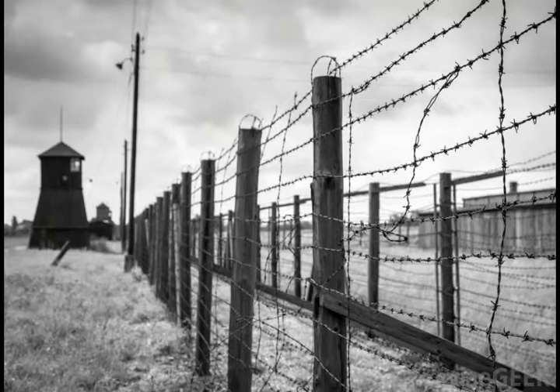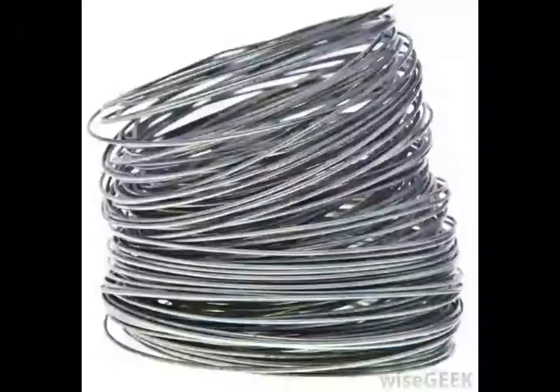Of all the types of fences on the market, chain link fencing is perhaps the most common because it is affordable, functional, and relatively easy to install. It is also one of the most versatile types of fences, since endless configurations can be made by placing the posts in different positions and stretching the chain links between them.